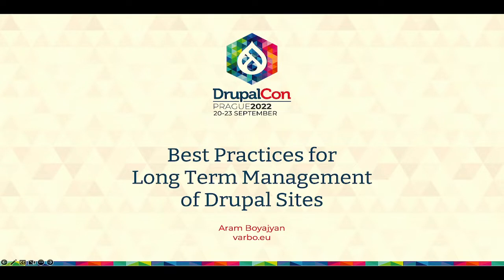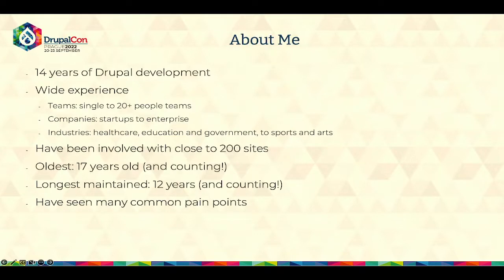Hello everyone, thank you very much for coming. Today I will be talking about best practices for long-term management of Drupal sites. Before I start talking about specific items, I'll quickly say something about myself and my experience, cover what long-term best practices mean, and set the stage before getting into specific items.